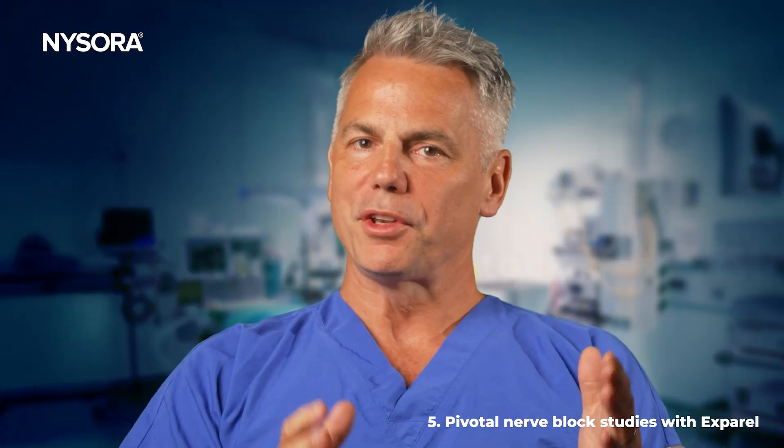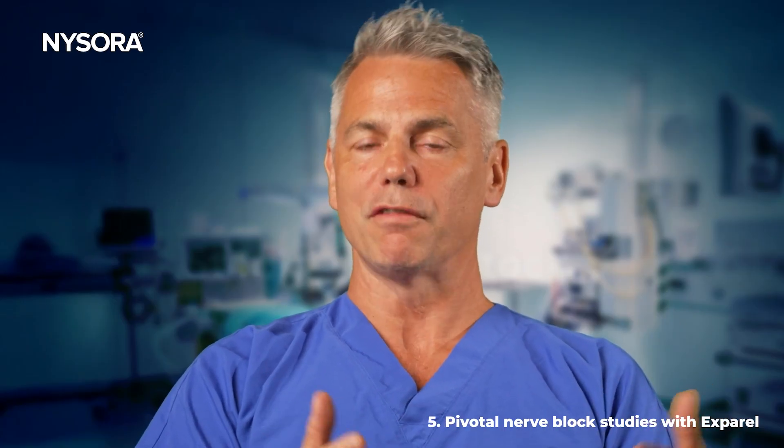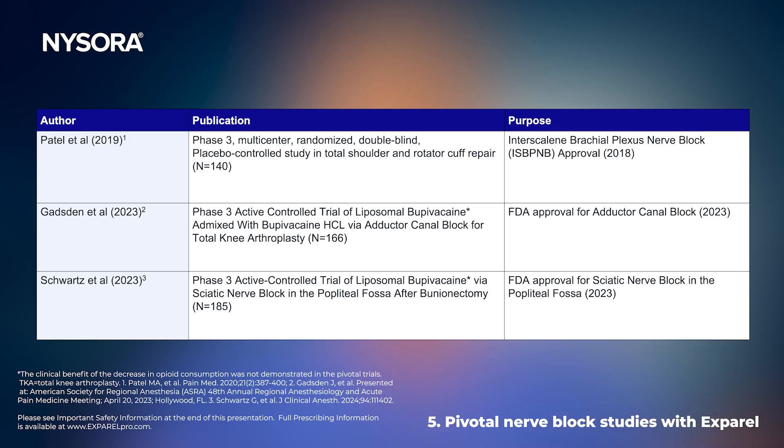There have been three pivotal studies that led the FDA to approve Exparel for three specific nerve blocks: the interscalene brachial plexus block, the adductor canal block, and the popliteal sciatic nerve block. Exparel is no longer theoretical — it has very well-defined indications that are FDA approved for several nerve blocks.